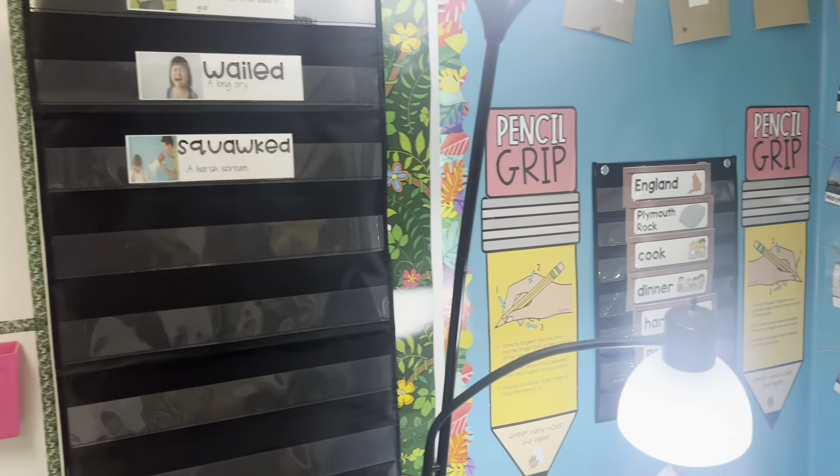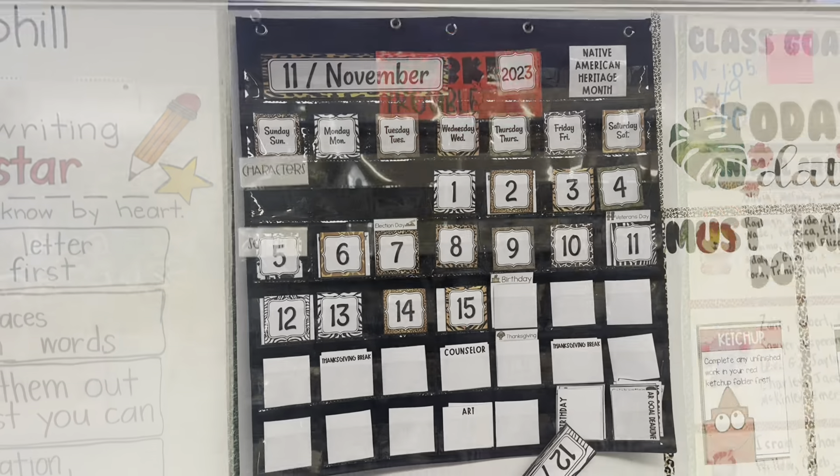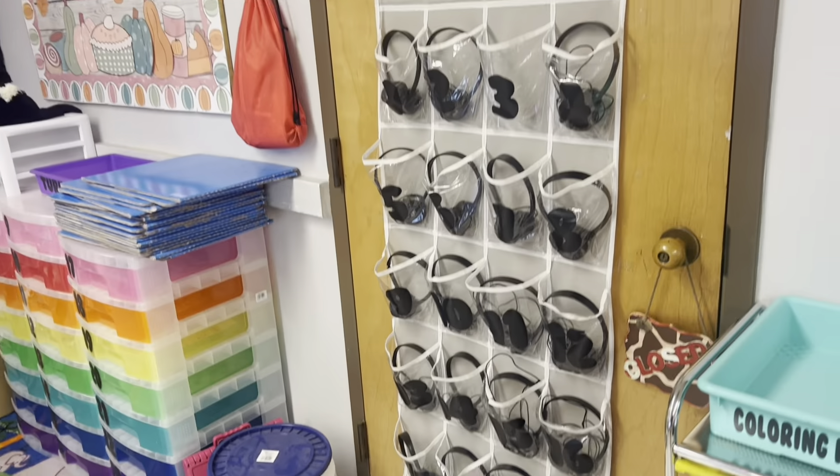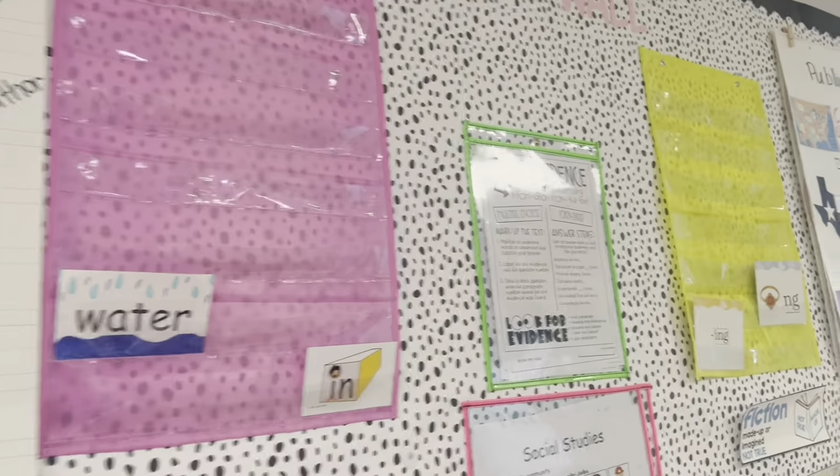Pocket charts — I do not think I could live without pocket charts in my classroom. I have one for vocabulary, one for retelling, one for the calendar, one that holds all our clever cards, one for headphones, one for pencil parking, one for my sticker store, one for when kids are ready to get an AR test, one to hold supplies, and some on our focus wall to hold sight words. They are absolutely essential.